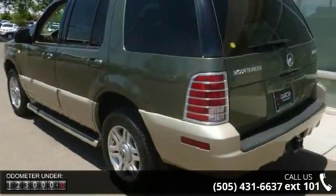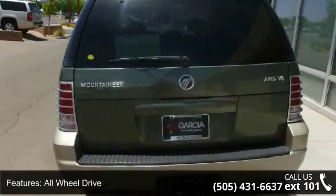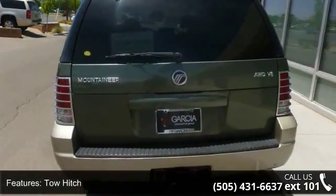This vehicle's top features include passenger airbag, CD player, power outlet, driver airbag, cruise control, and passenger vanity mirror.